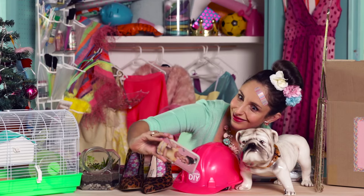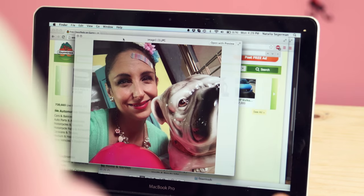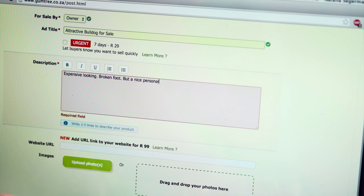Take attractive photos of the items from your sell box and put it on the computer. Prop it. Rotate it. That looks nice. Description: attractive bulldog for sale. Expensive looking. Broken foot but a nice personality. I think we should make it a hundred rand. 120. Okay. 150 maybe. 180. 200. 220. 250.